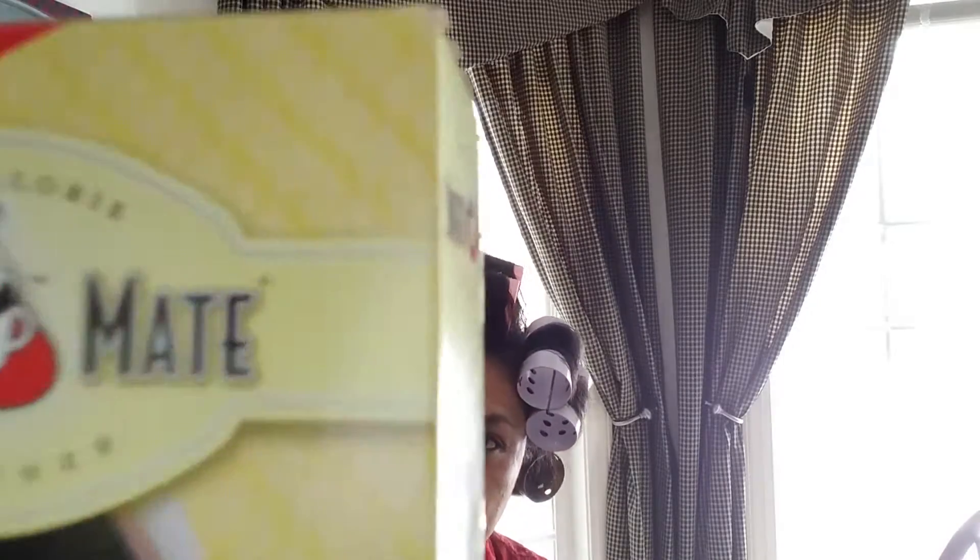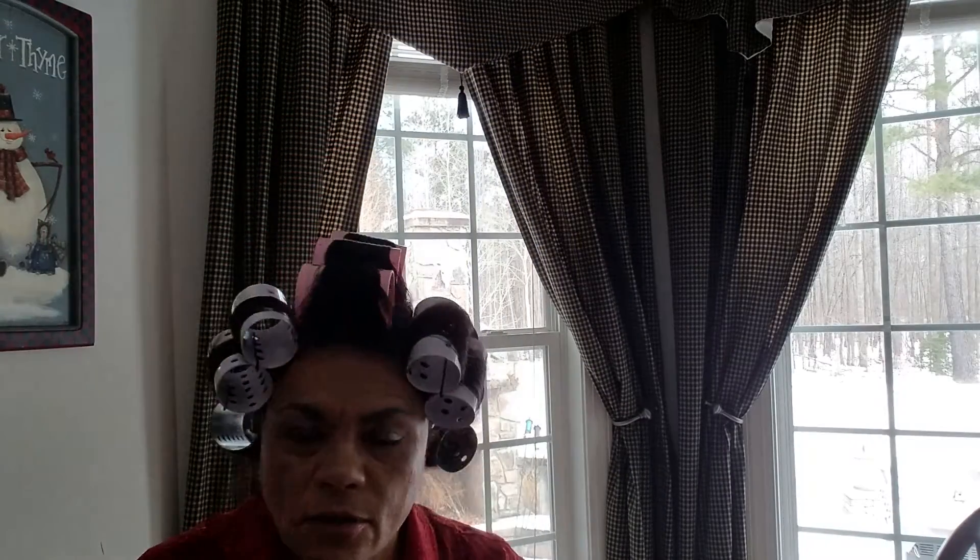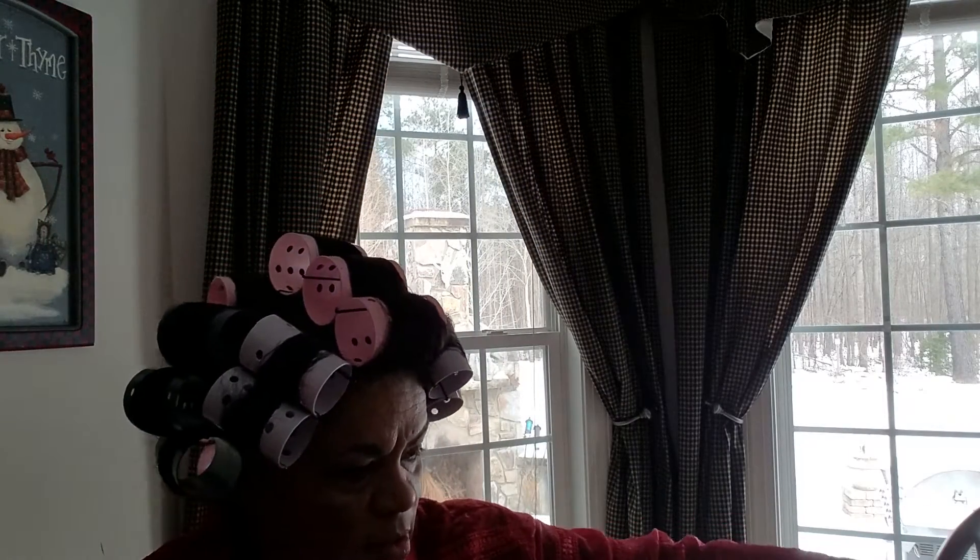I picked up my normal Sweet Mate — that's 50 in a pack. I got two of those. And this is mostly food.